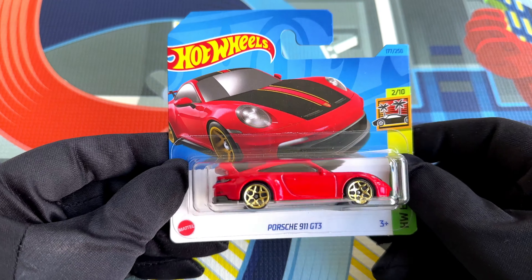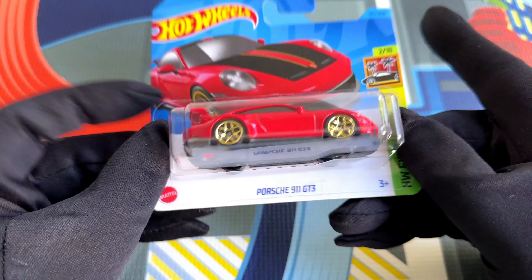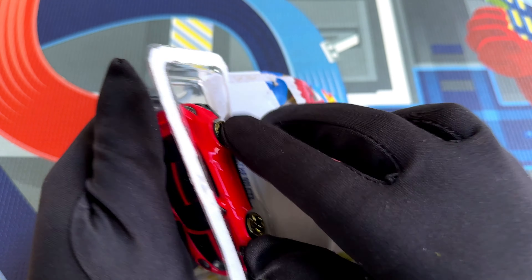Hello Hot Wheels lovers! Thanks for tuning in again! Are you ready for a new unboxing video? This time we will take a closer look at the German sports car, and with a description like that, for many people only one car comes to mind — the Porsche 911.